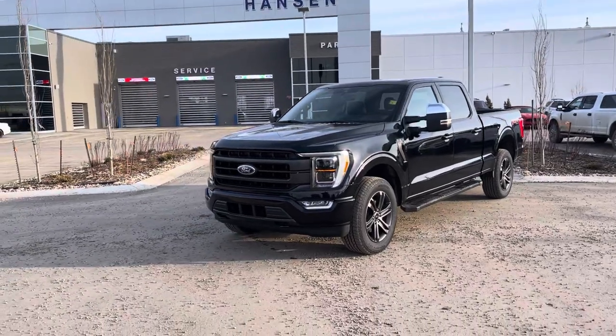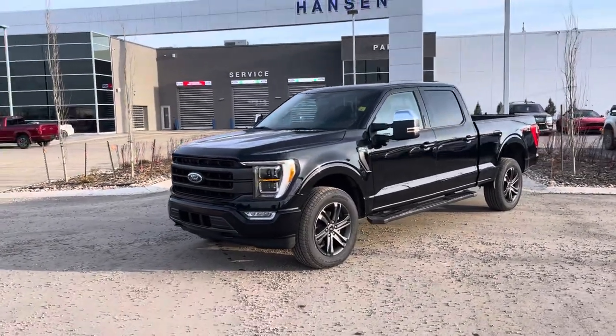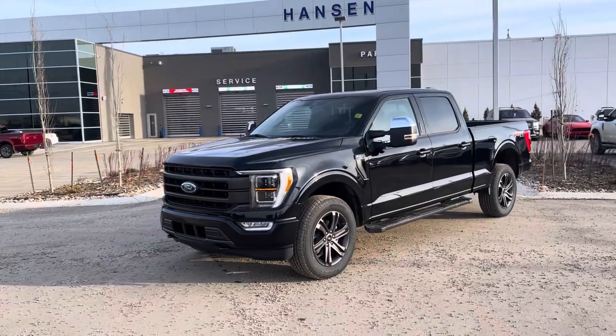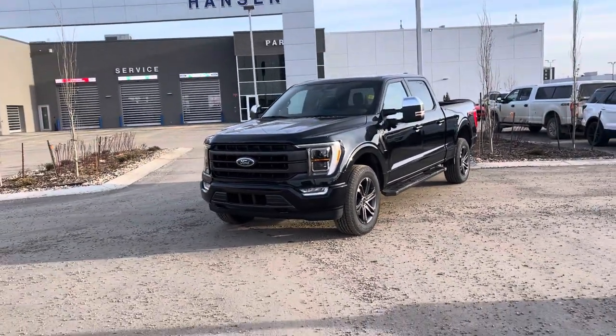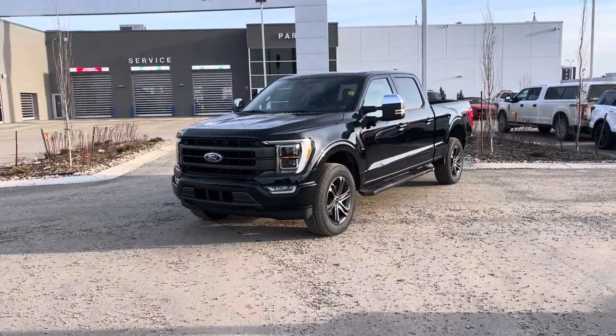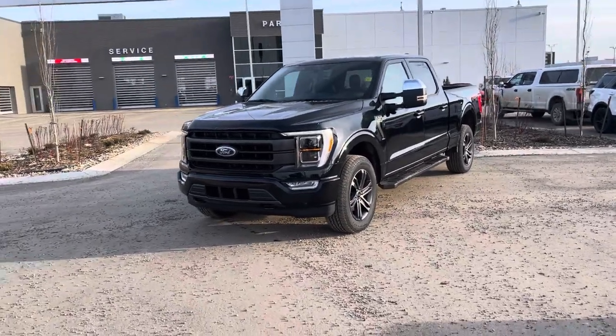Hey everyone, I'm Jason Gillette here at Hanson Ford. Let's take a look at this beautiful black 2021 Ford F-150 Lariat 502A package. This is a loaded up F-150 with tons of upgrades. Let's check it out.